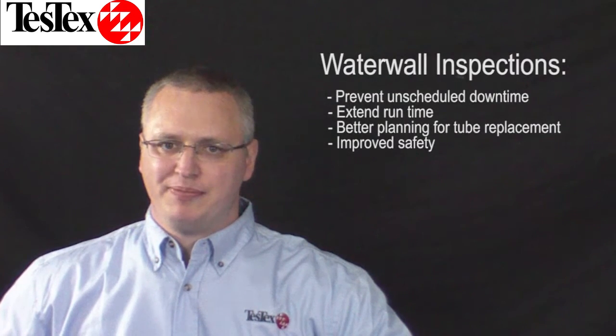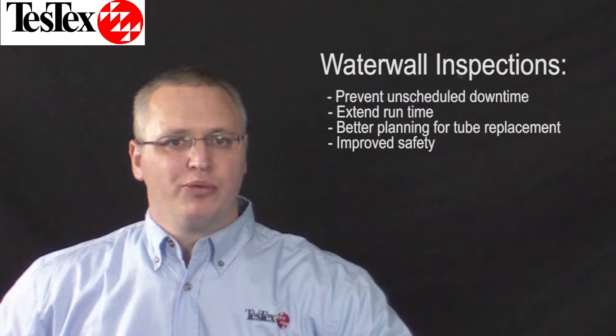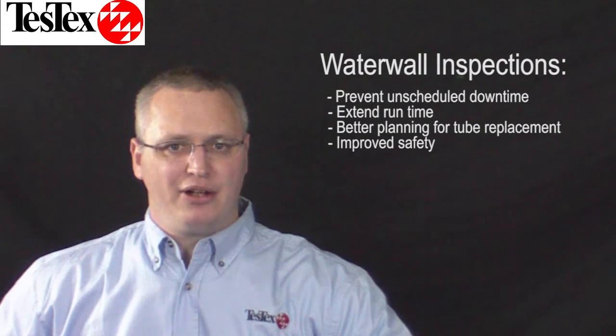Do you have problems with forced outages due to water wall tube failures? Do you really know the status of your water wall tubes? Are you wanting to monitor your water wall tubes from outage to outage?